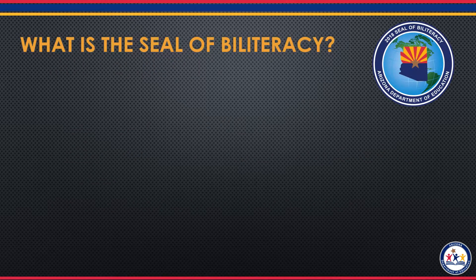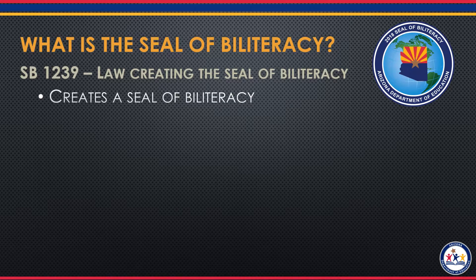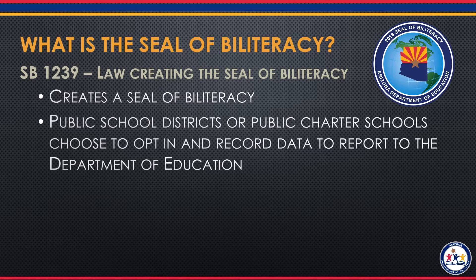So what is Arizona's Seal of Biliteracy? Three years ago, the Arizona State Legislature created SB 1239. This law created a Seal of Biliteracy that Arizona public school students could earn when they graduate high school if they met certain criteria. All public school districts and public charter schools may choose to opt into this program.